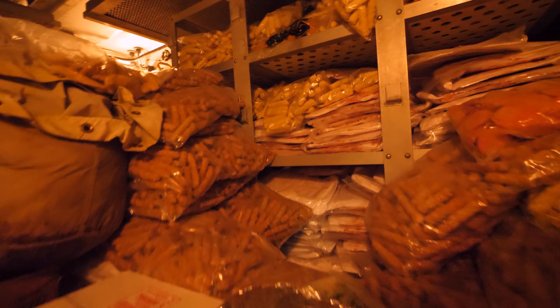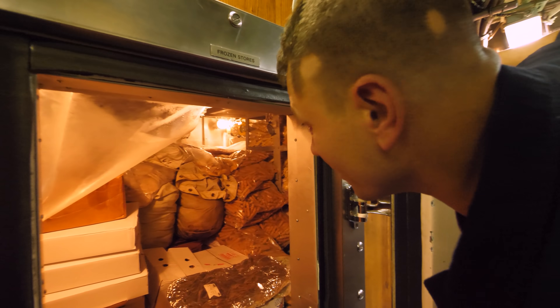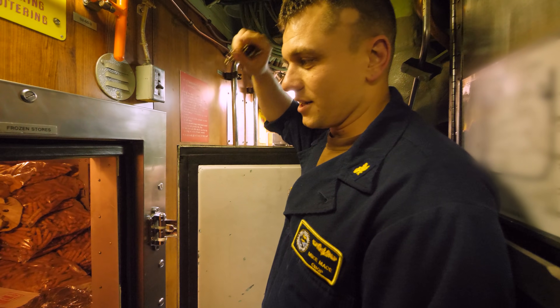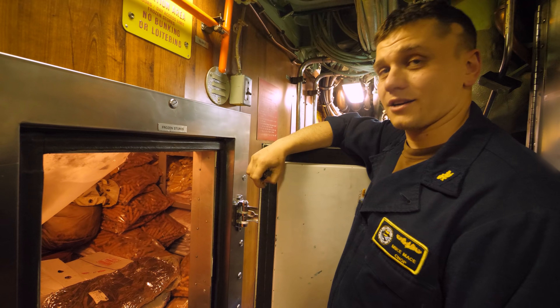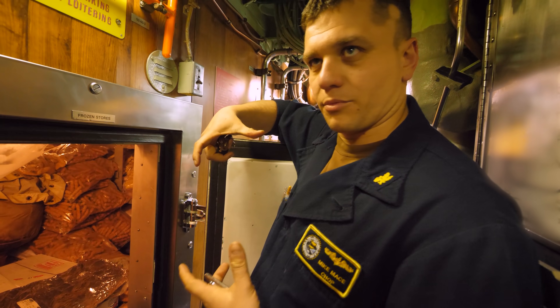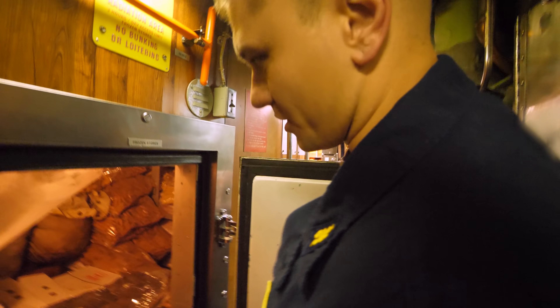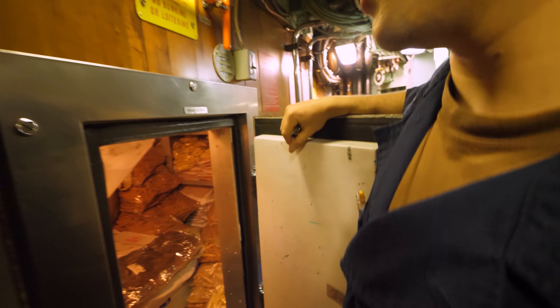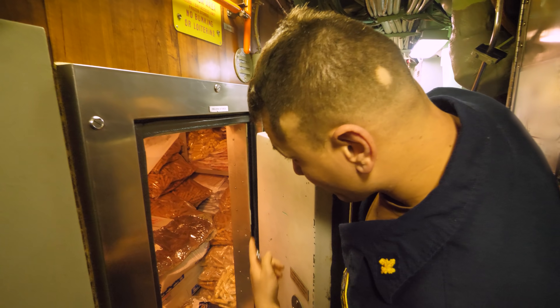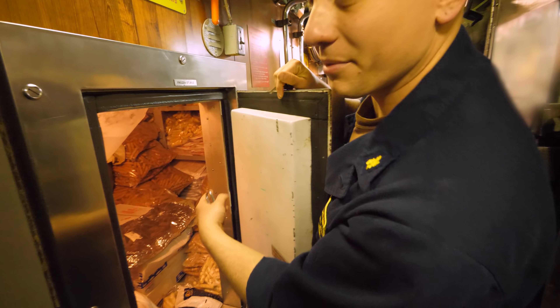It is cold — I guess it's a freezer, of course it's cold. Look at all this meat. Is that like a whole side of beef back there? We've got some corned beef back there, we've got some prime ribs back there, we've got a lot of chicken, chicken pucks — which are essentially breaded chicken breasts — chicken nuggets, chicken tenders, breakfast sausages, fish, mozzarella sticks, jalapeno poppers, and a ton of bacon.